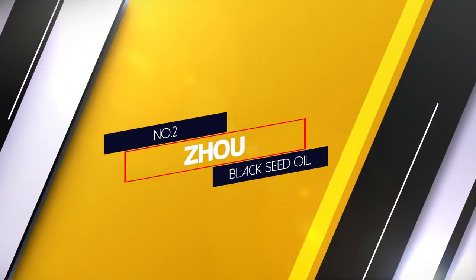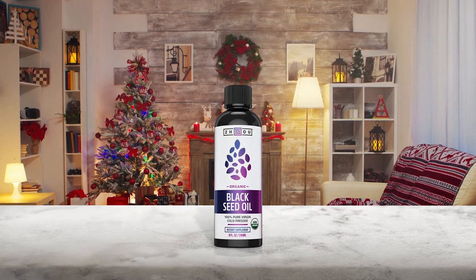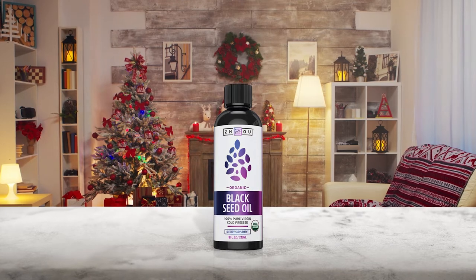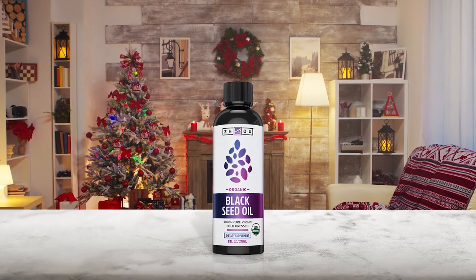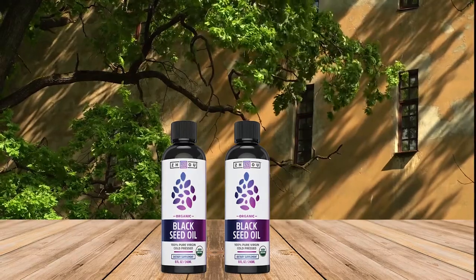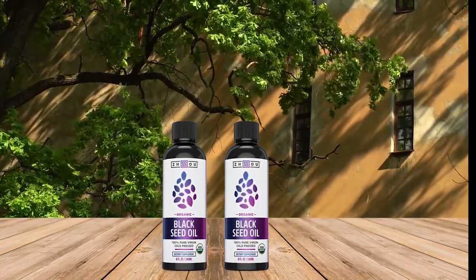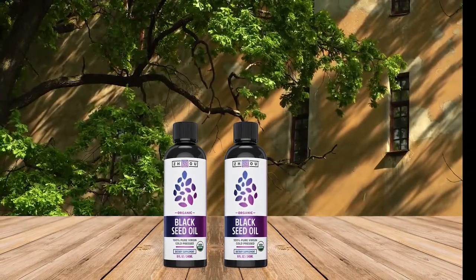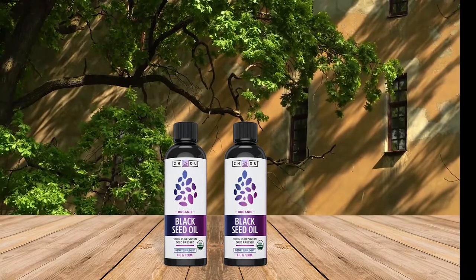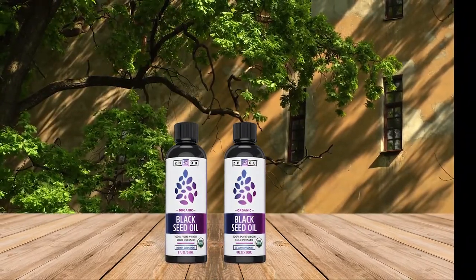Number 2. Joe Black Seed Oil. This is one of the best black seed oils currently available on the market. It is 100% pure organic black seed oil. The Joe Black Seed Oil is cold pressed, which is a slower way of oil extraction, but it results in higher retention of active components. It's manufactured in FDA certified facilities, following the guidelines of good manufacturing practices.